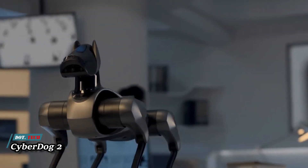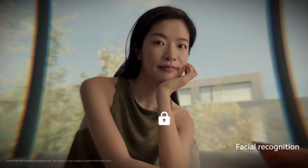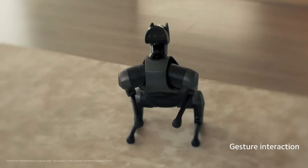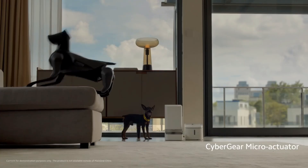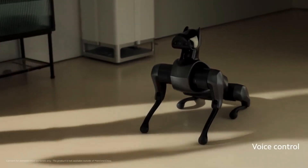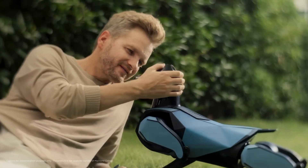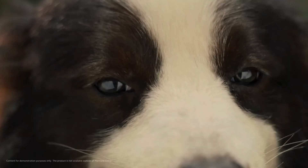Xiaomi's second-generation robotic dog, the CyberDog 2, brings bio-inspired robotics to a new level. This AI-powered robot is smarter than its predecessor, offering a more compact and realistic design. Weighing 8.9 kilograms and standing 36.7 centimeters tall, the CyberDog 2 is designed as both a research platform and a robotic pet. It can walk, dance, and even change color using a special body scan.